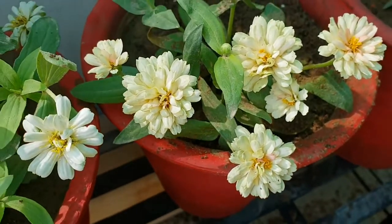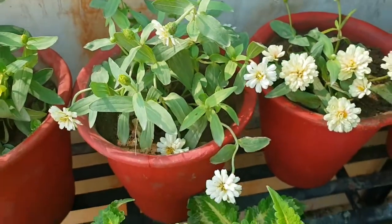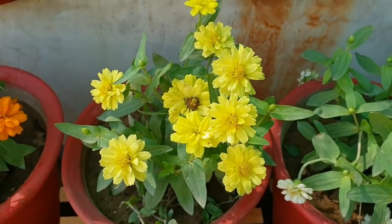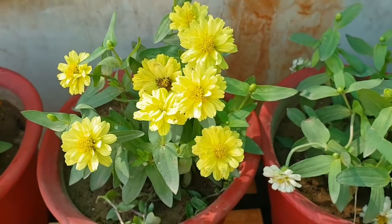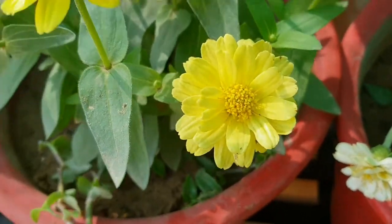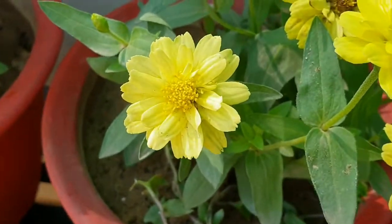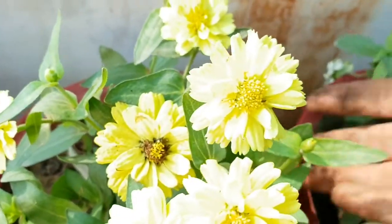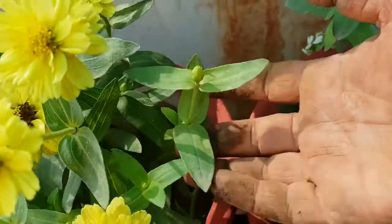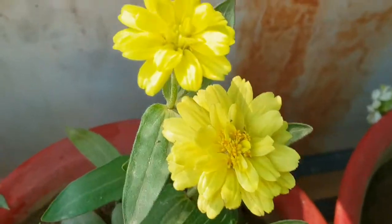I have grown one plant in one nine-inch pot. I bought these from a nursery for five rupees each plant. If you are preparing the nursery at home, you can grow two to three seedlings or plants in one pot. These flowers come in different colors and different thicknesses of petals — single-layer flowers and double-layer flowers — there are different varieties.